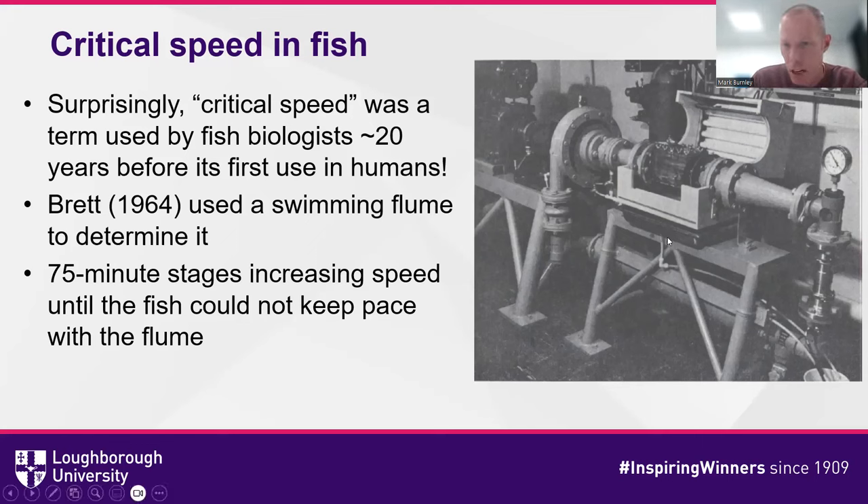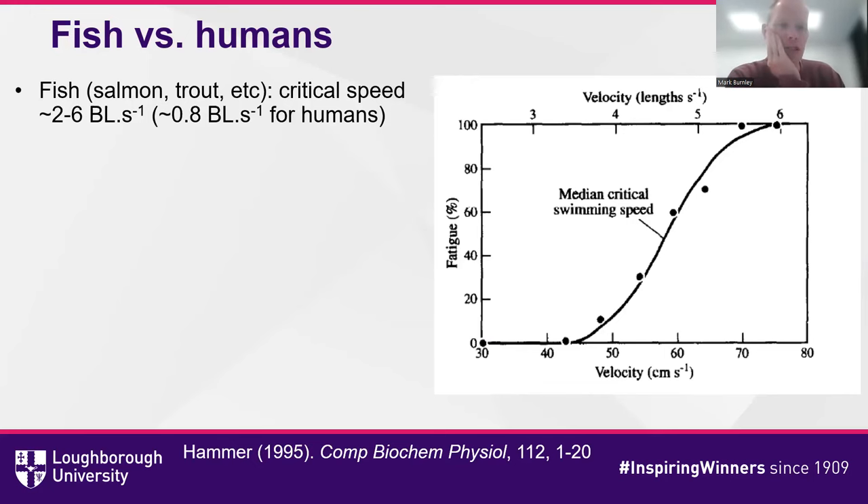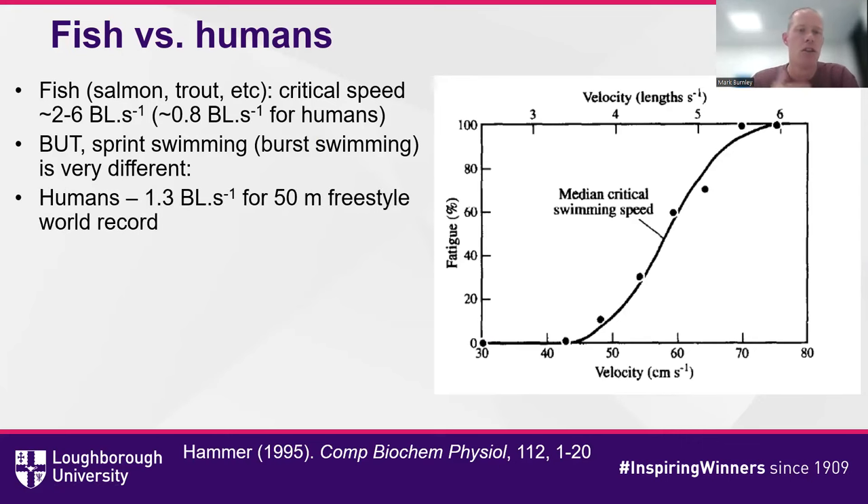The swimming flume is about waist height, which limits the size of fish. Being in the Pacific Northwest, the focus was on trout and salmon, which can be measured quite carefully. Oxygen concentration lines behind the fish allowed measurement of oxygen consumption. When comparing fish against humans normalized in terms of body lengths, fish such as salmon and trout typically have a critical speed of between two and six body lengths per second, compared to humans at approximately 0.8 body lengths per second. The real difference comes in sprinting speed: humans achieve 1.3 body lengths per second in a world-record 50-meter freestyle, whereas fish — particularly salmon — can achieve up to 10 body lengths per second during burst swimming.